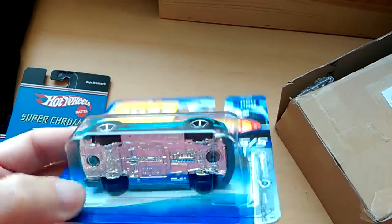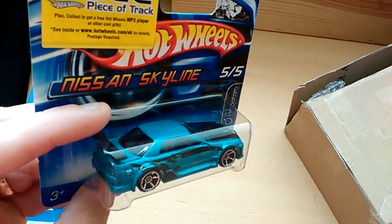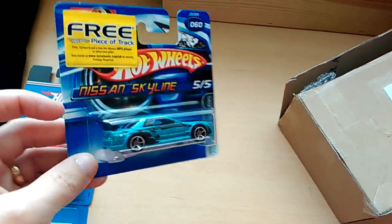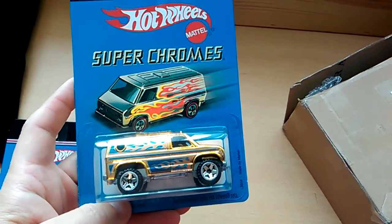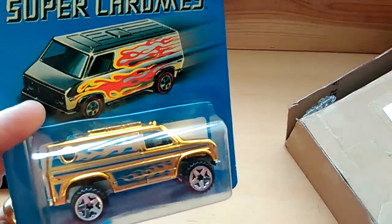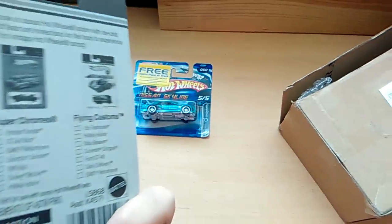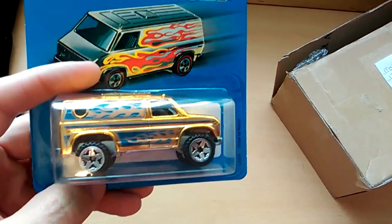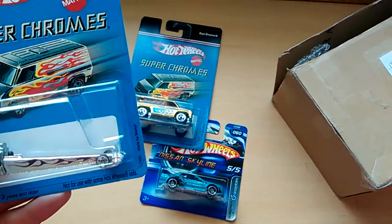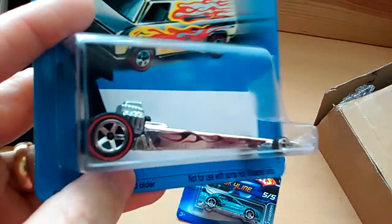First of all, a 2006 Nissan Skyline drop start. Really nice. Second up, it's Superchromes Bashar Breaker. From, I think this is 2006. All from the same sell of this. Just bought a few extras. And another Superchromes dragster.